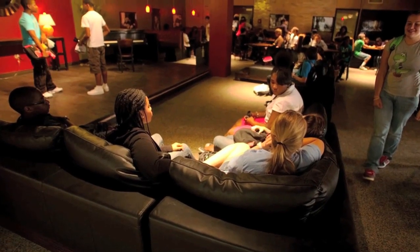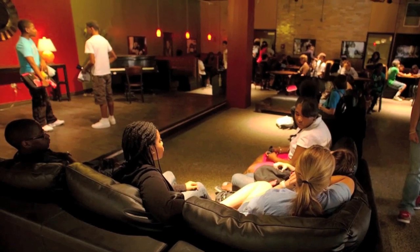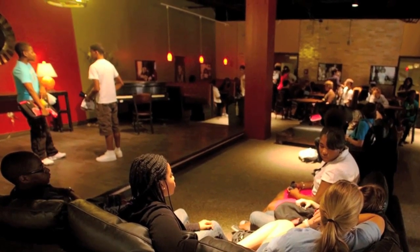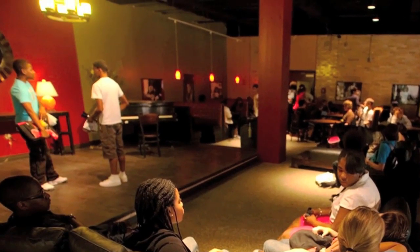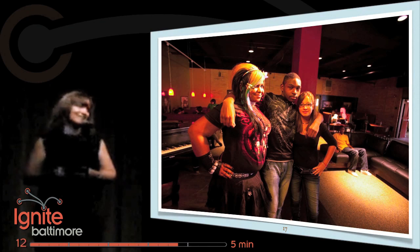For the cafeteria — and you know how important cafeterias can be in high school — we asked the kids to come together. We put them through a process and said: if you could have the all-time coolest cafeteria for your high school, what would it look like? And they obviously came up with some pretty cool stuff. This space belongs to them.